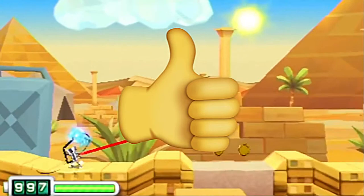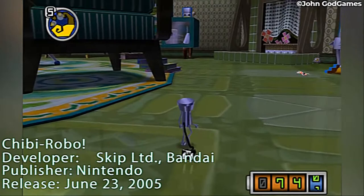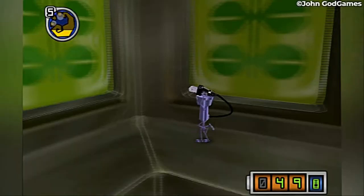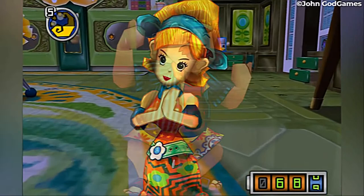The first Chibi Robo game, simply called Chibi Robo and subtitled Plug Into Adventure, was released in Japan in 2005 and Europe and North America in 2006. It was a Nintendo GameCube exclusive developed by Bandai and Skip Limited and published by Nintendo, and would be re-released on Nintendo Wii in 2009. Players control a 10cm tall domestic robot that has been purchased by the Sanderson family: high-strung mom, recently fired perpetual man-child dad, and daughter Jenny who thinks she's a frog.